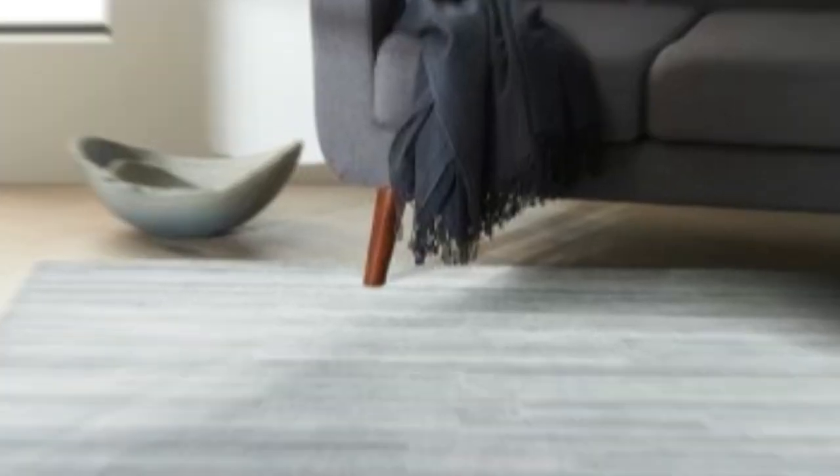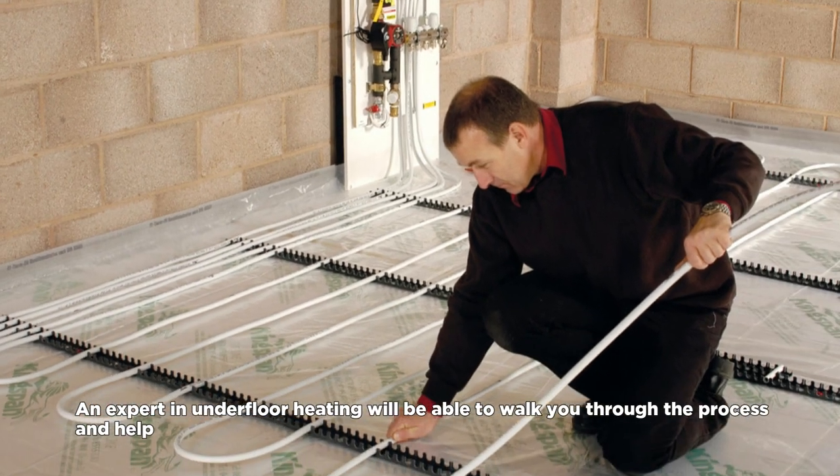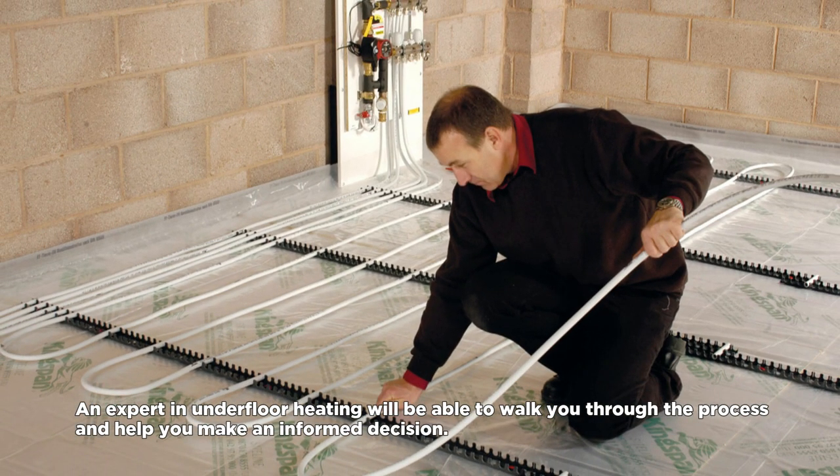Finally, it's important that you talk to an expert if you're considering using an underfloor heating system with a carpeted floor. That's because there's a lot to consider, from the type of flooring, to the insulation needs, to how it will heat up. An expert in underfloor heating will be able to walk you through the process and help you make an informed decision.